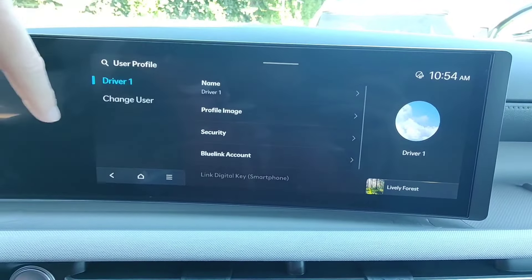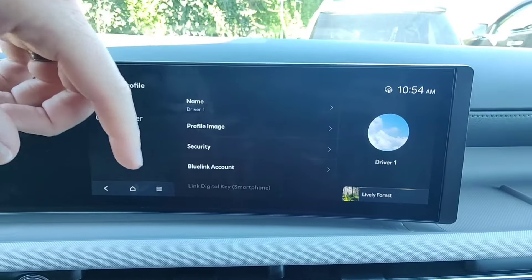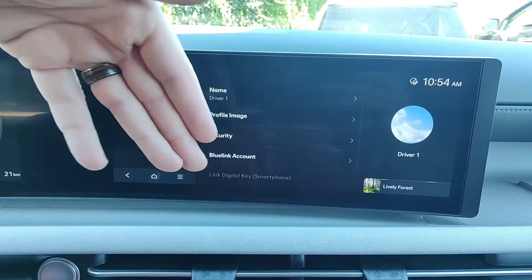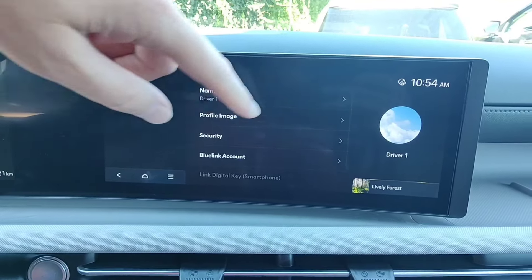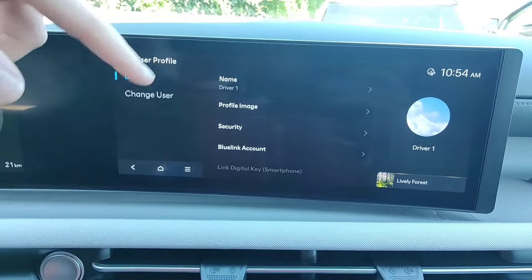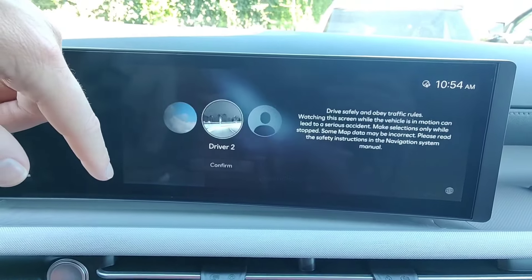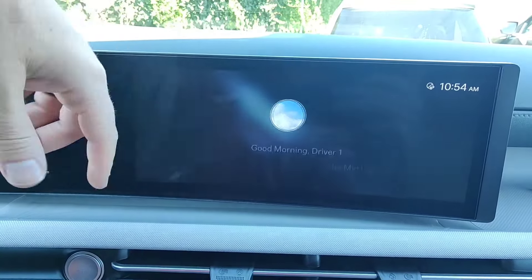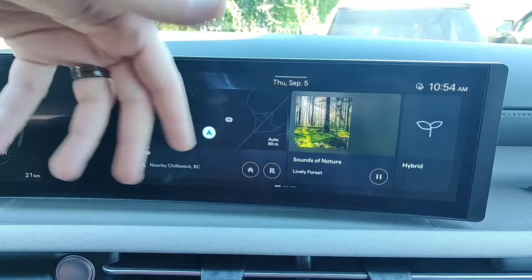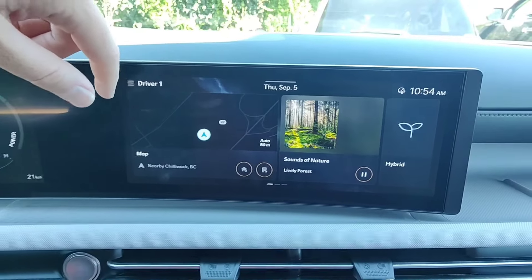The profile image makes it easier to find the profile. When you first turn on the car, it asks who's driving — you can name the profile your own name. If we go to change user, that gives us the same screen that comes up when you start the car, and you can just choose yourself as the person driving. Profile settings are also accessible from the setup menu.